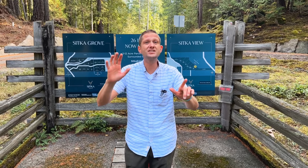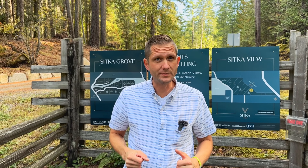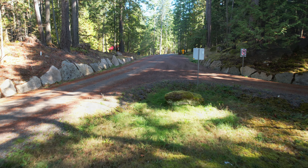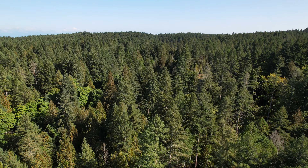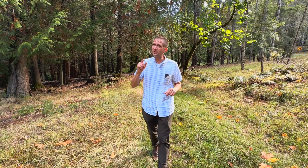Imagine a place where nature and serenity blend seamlessly and where you can create your own west coast paradise. That place is Sitka Estates on beautiful Gabriola Island in British Columbia.